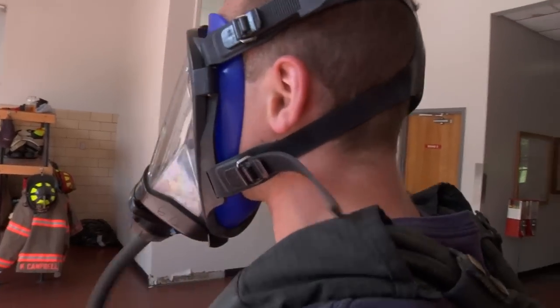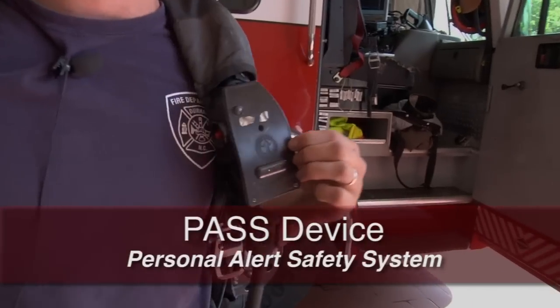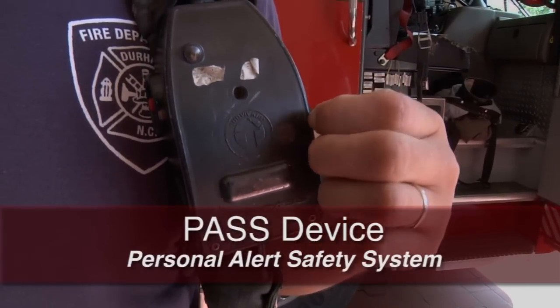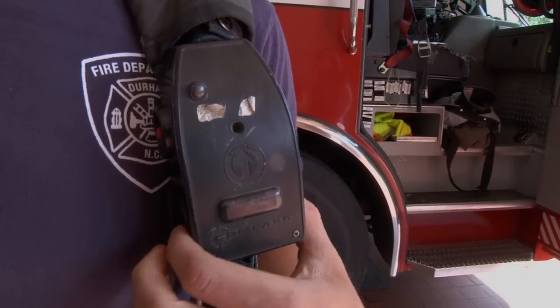It's designed to keep positive pressure inside. This here is called a PASS device — a personal alert safety system. If a firefighter gets knocked out or is trapped, this will eventually alarm. And if we hear that, we know someone's in trouble. It's to help us locate someone who's down.